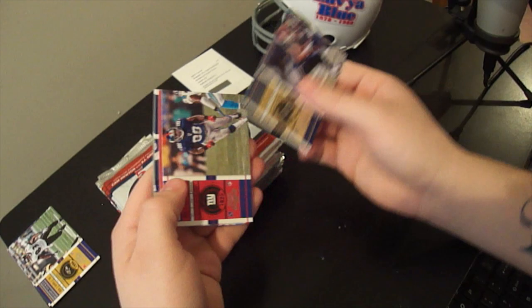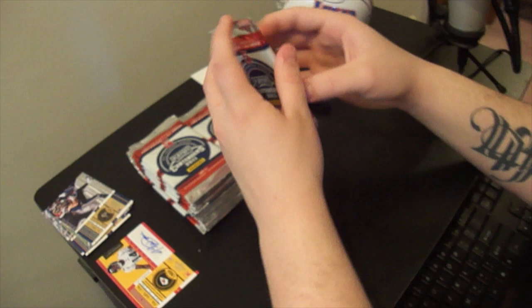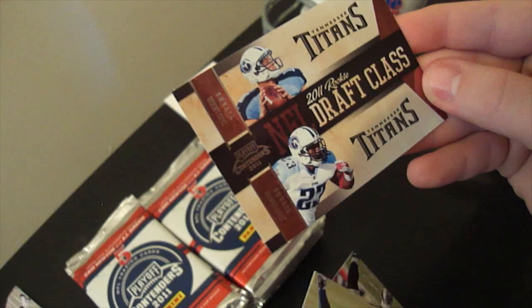Pack number two - got a Jamar Newsome autograph right off the bat. Two autographs already, very nice. Hopefully that's a good sign. As far as I know, the autographs aren't numbered, but Panini always releases a list of the short prints. A lot of autographs in this set have been famous over the years to be short printed, so obviously they hold more value, more sought after. A lot of people like to hold on to the autographs they pull right off the bat in hopes that they'll be short printed. 2011 draft class card - Jamie Harper and Jake Locker. Very nice, not numbered either.